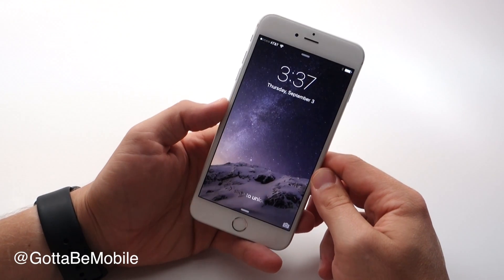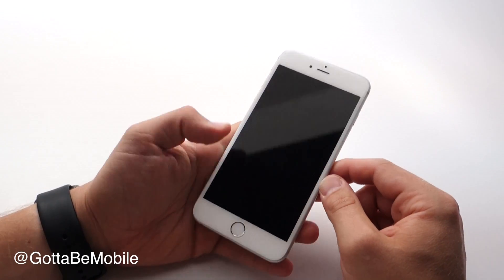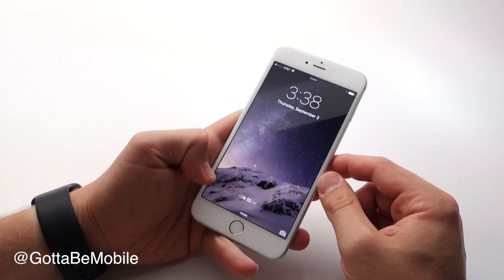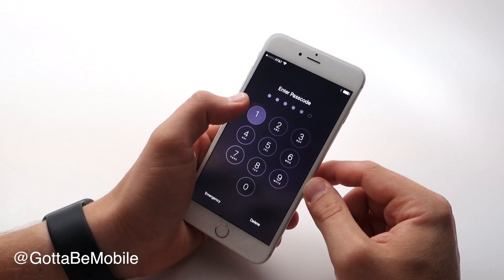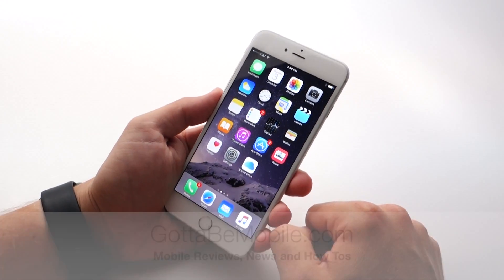That's what you need to know about the new features in iOS 9 for iPhone and iPad. Check out the link in the description below for more at GottaBeMobile.com and learn how to use more of these features.